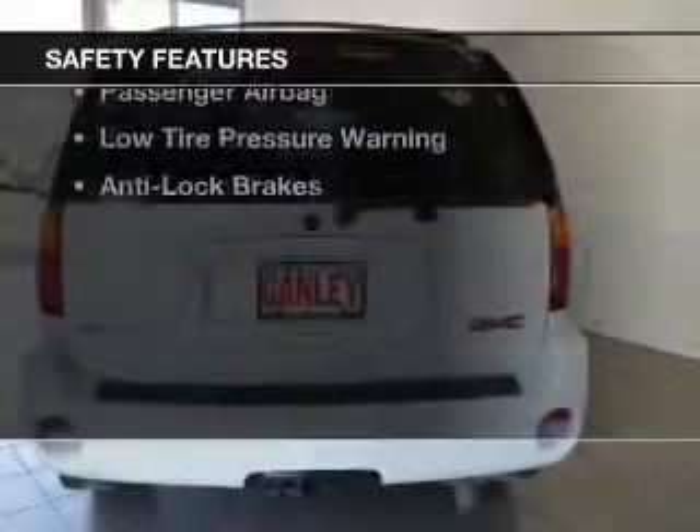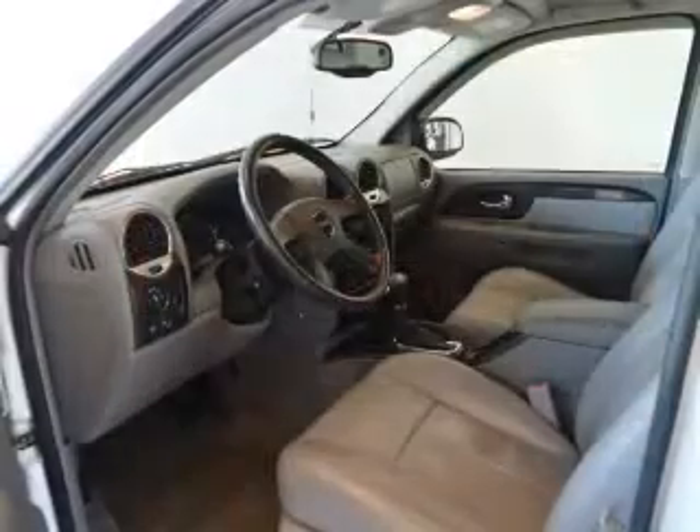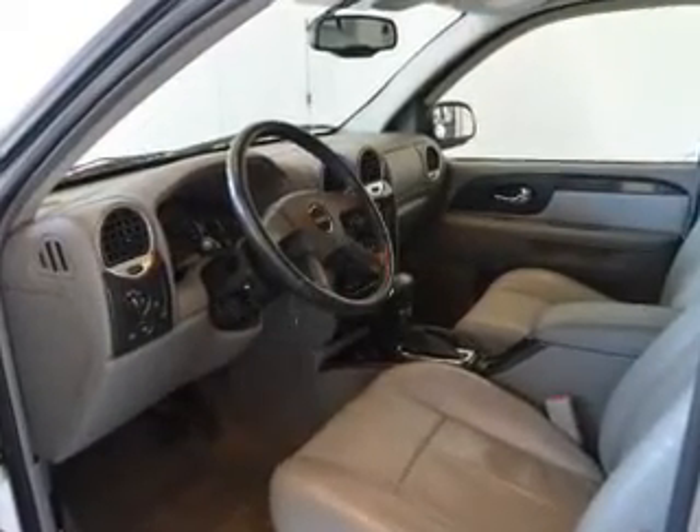Safety was made a priority with these features: traction control, stability control, a passenger airbag, low tire pressure warning, and anti-lock brakes.